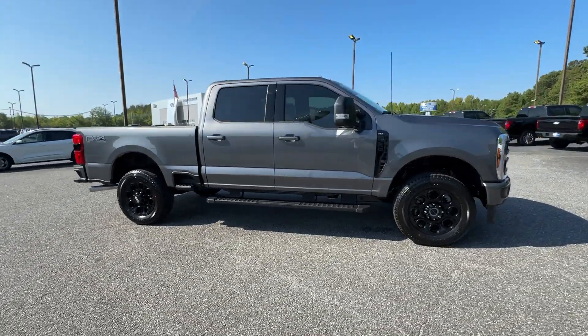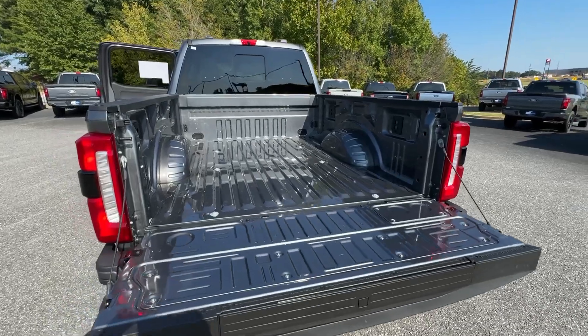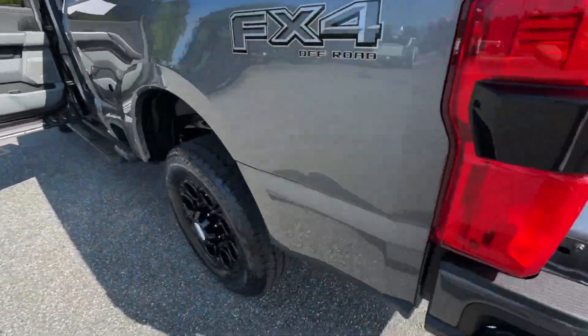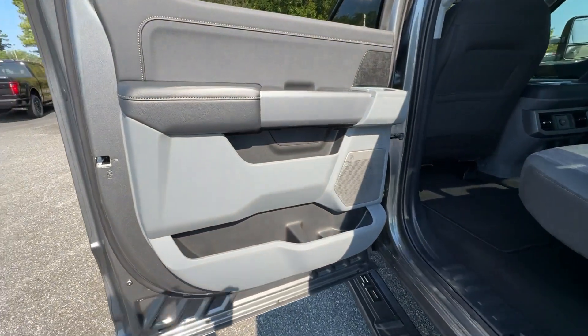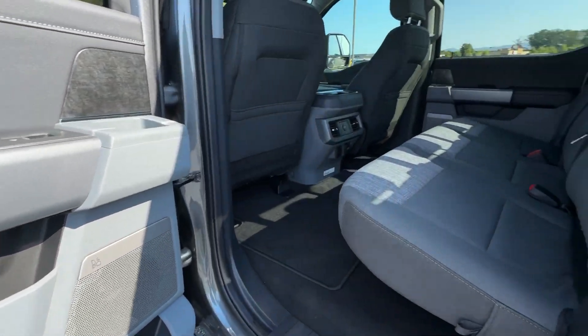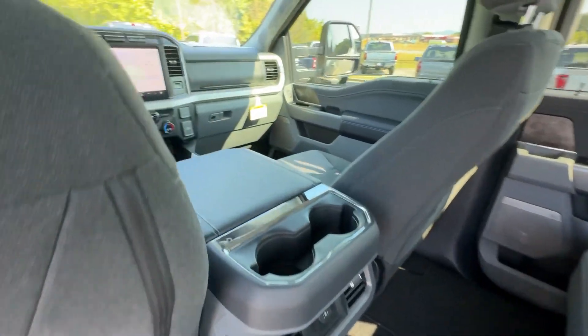These are just some of the great options this vehicle comes with: 360-degree view car camera, Apple CarPlay and/or Android Auto, Intelligent Auto On-Off High Beams, Keyless Entry, Backup Camera, Fog Lamps, Heated Mirrors, Premium Sound System, Remote Engine Start, Satellite Radio.